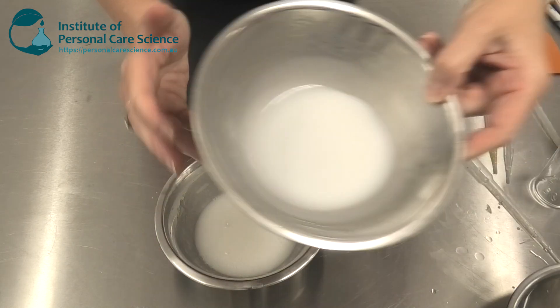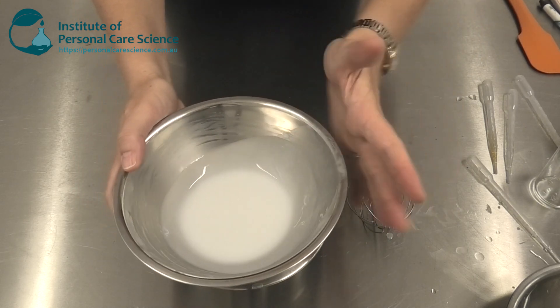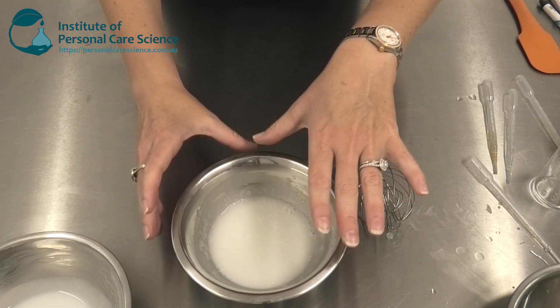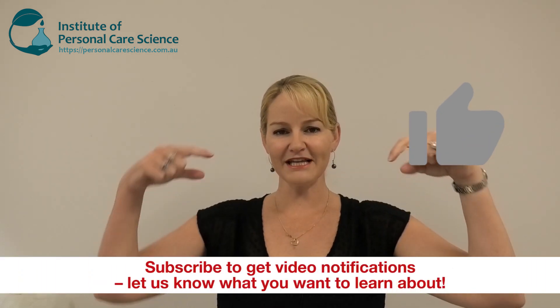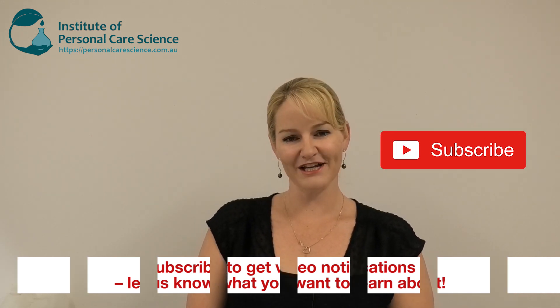And there we have your roll-on emulsion. It will increase viscosity slightly overnight but it's still super light. It will come out of a roller ball mechanism very easily and there's absolutely no tack or residue under the arms once applied. That's how easy it is to create natural and organic deodorants! I know you'll want a stick version, so we'll bring that out for you very soon. Please give the video a thumbs up, leave any questions or comments below, and subscribe to receive notifications about all our videos. Happy formulating!